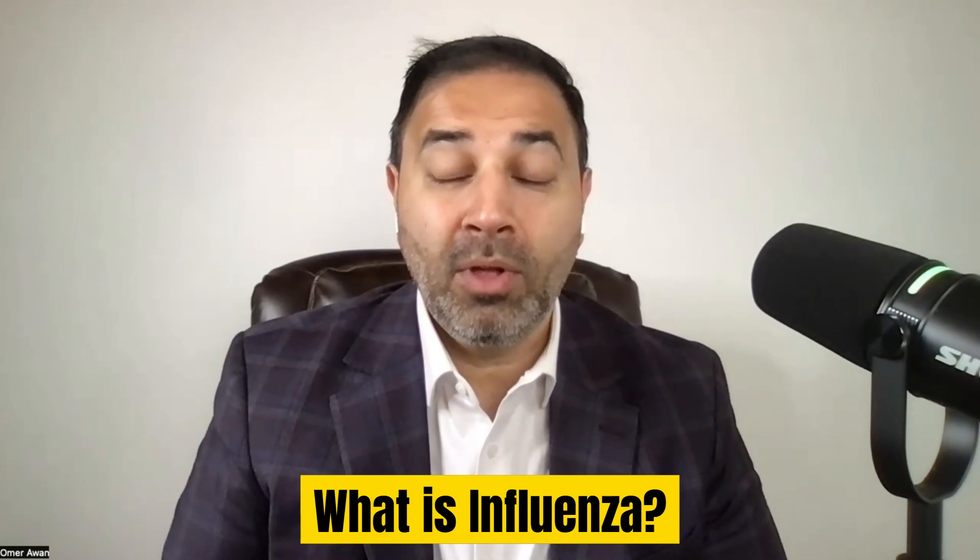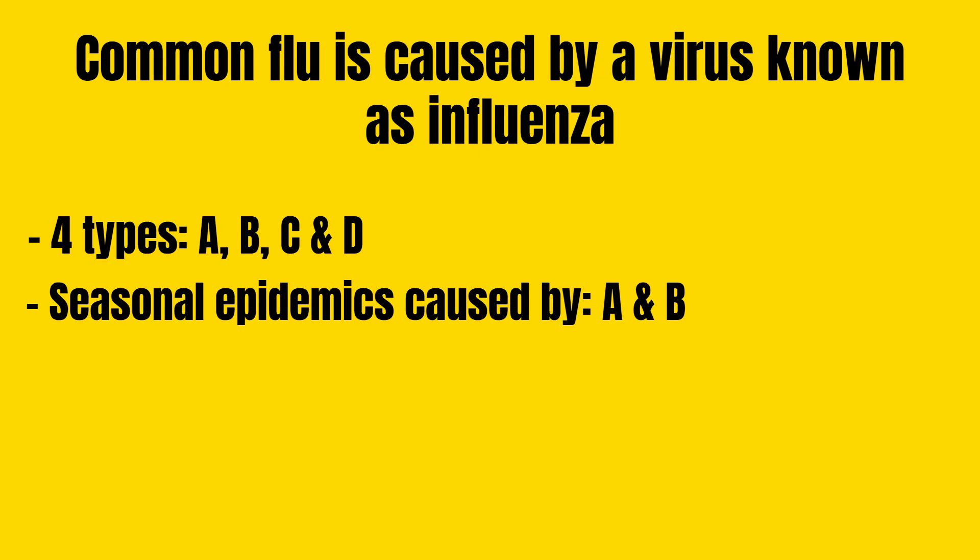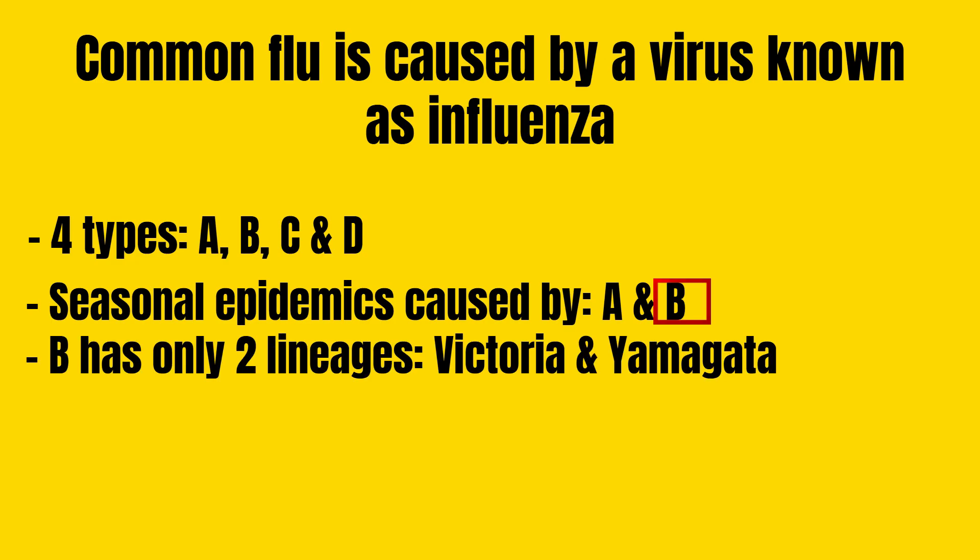I want to break down exactly what influenza is, because there's so much confusion about the alphabet soup regarding the common flu. The common flu is caused by a virus known as influenza, and there are four types: influenza A, influenza B, influenza C, and influenza D. Only two result in seasonal epidemics in humans — influenza A and influenza B. B is straightforward because there are only two lineages: the Victoria lineage and the Yamagata lineage.